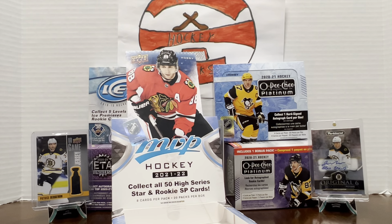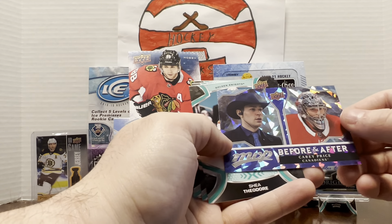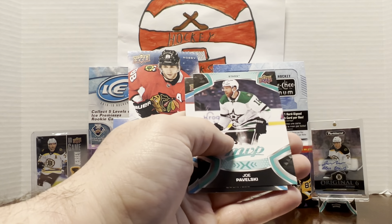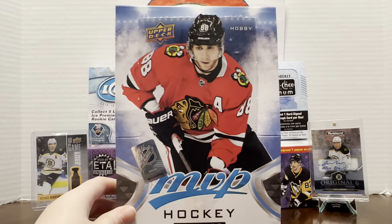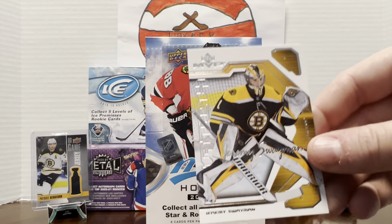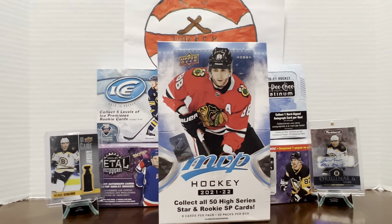Last pack — Mackenzie Blackwood. We got something shiny in here: Ryan Getzlaf, Marc-Andre Fleury before and after, Carey Price — nice. Price is still out on medical leave I think. Shea Theodore, Nick Schmaltz, Joe Pavelski, and Jake Guentzel. Overall a fun little box of MVP — we got that Swayman future watch card which to me is kind of the coolest card even though we got the numbered one, because it's gold. We got a couple more boxes coming, feel free to tune in.